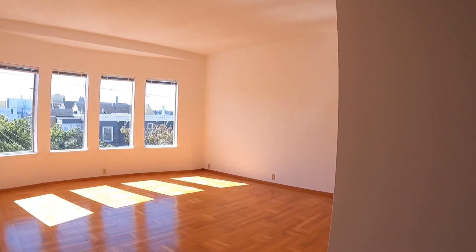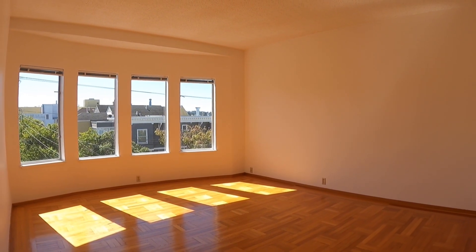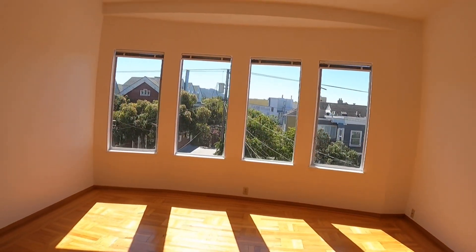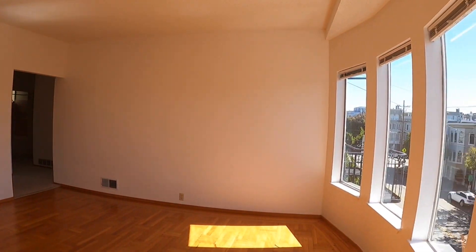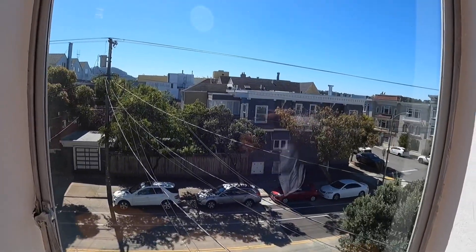Now the living room — beautiful hardwood floors. This unit faces south so you have a ton of sunlight in both the bedroom and living room. There's gas heating throughout. And let's take a peek out here — this is the view from the living room.